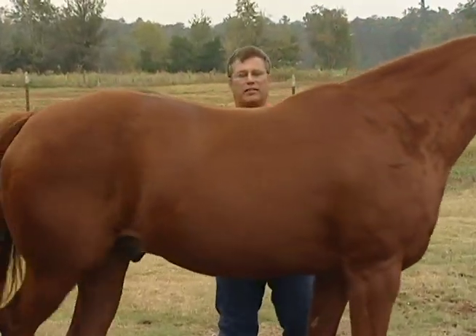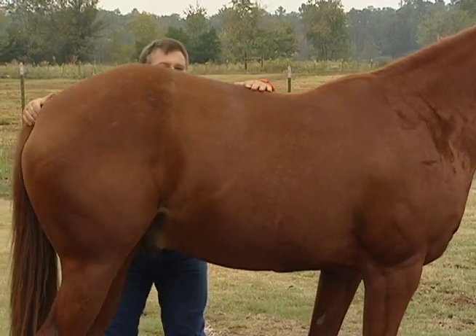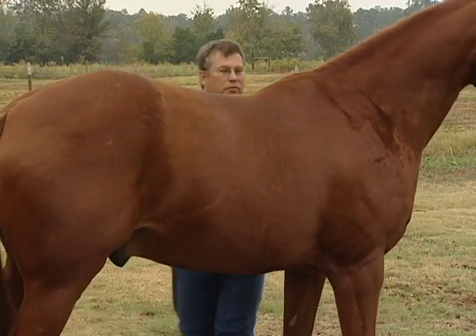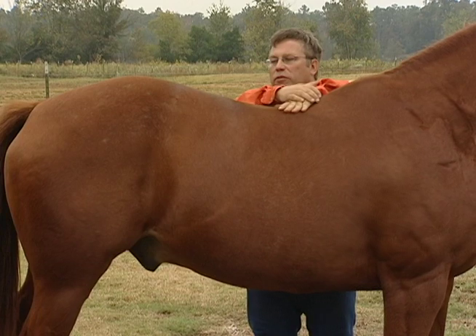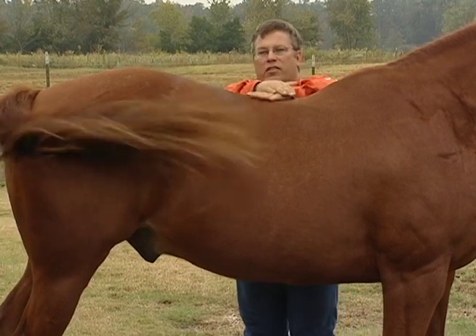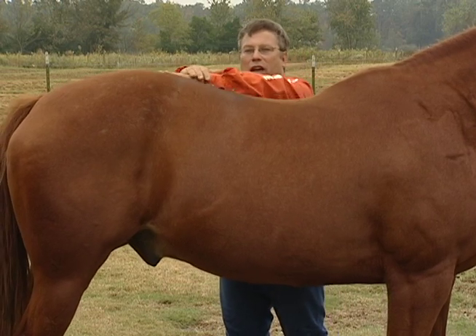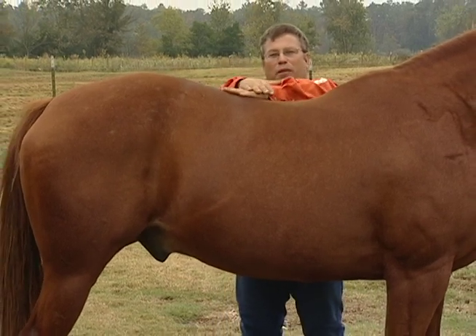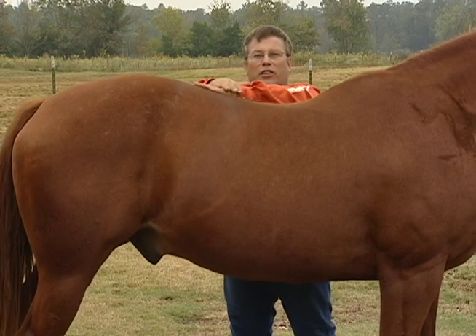We'll go ahead and see if he has any spring in his back after the bounce test. As we bounce him, you can see he's got a nice spring to his back all the way along — he bounces all the way. We come to that problem spot that wasn't bouncing before and you can see that he's got some really good spring there now.